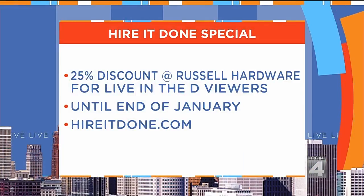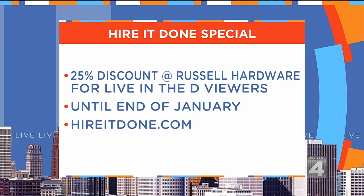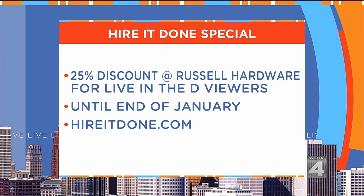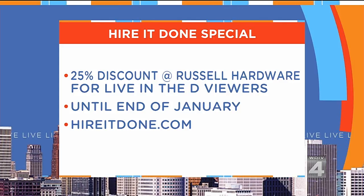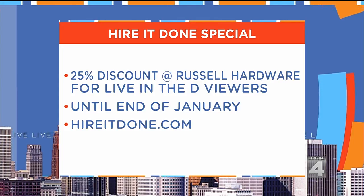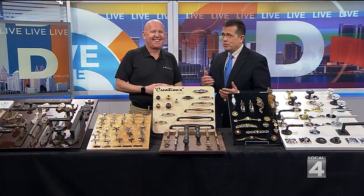Through the end of January, any purchase at Russell Hardware in Bloomfield Hills is 25% off — they never do that. So start the year off with a bang. Friends and family of Live in the D and Hire It Done, get 25% off through the end of the month on your complete purchase. You get inspired when you go to a store like Russell.